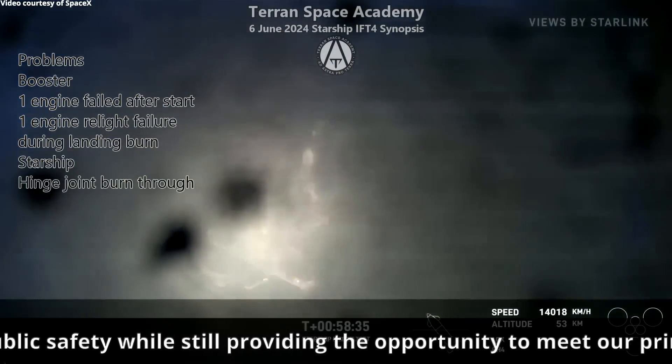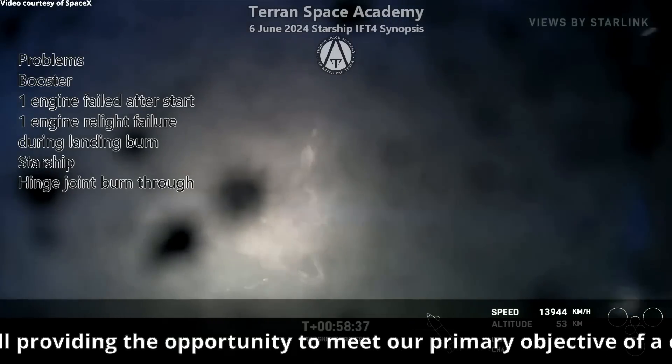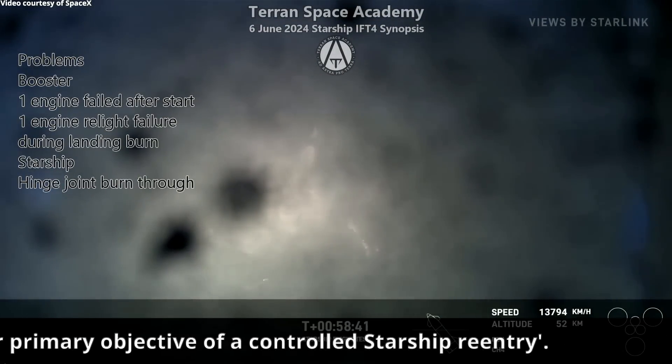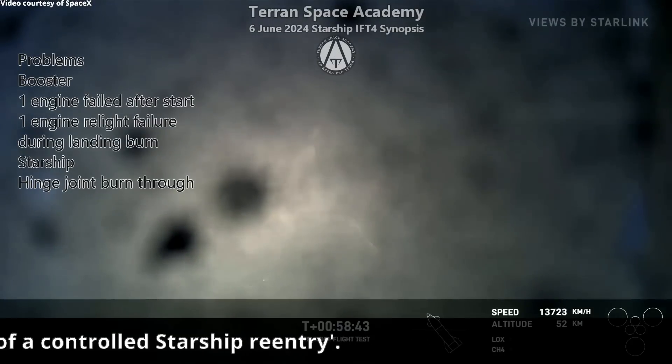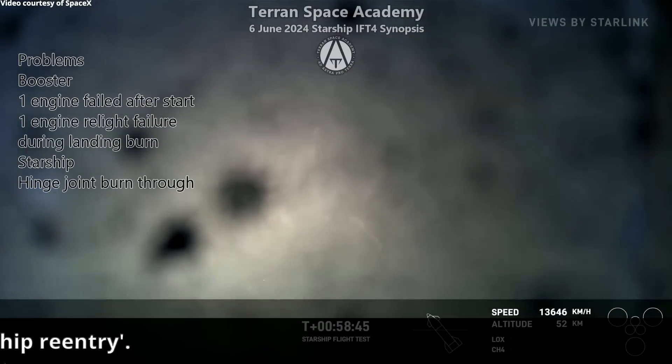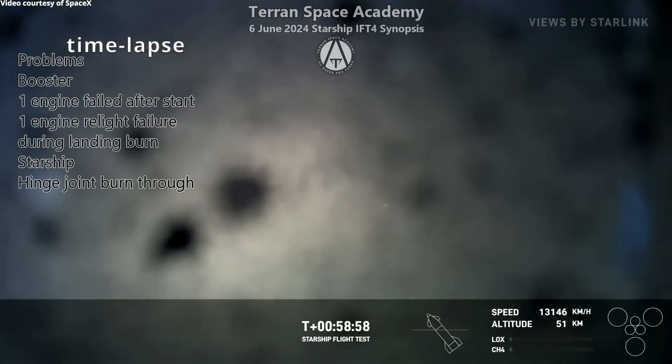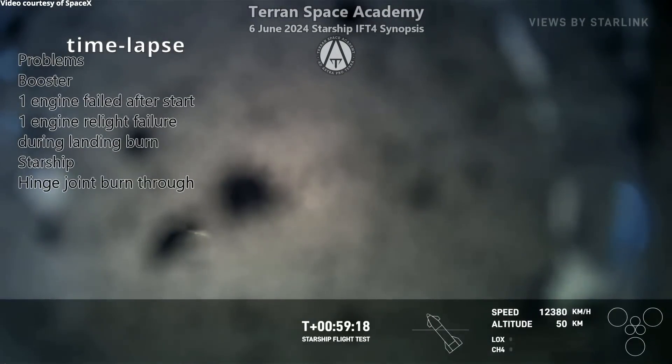The camera has been damaged, so we can't really see what's going on as well. You can see pieces of steel continue to tear away. At this point I thought they were going to lose that flap and lose the flight, but you can see from telemetry that the orientation of the ship is still right on the money.